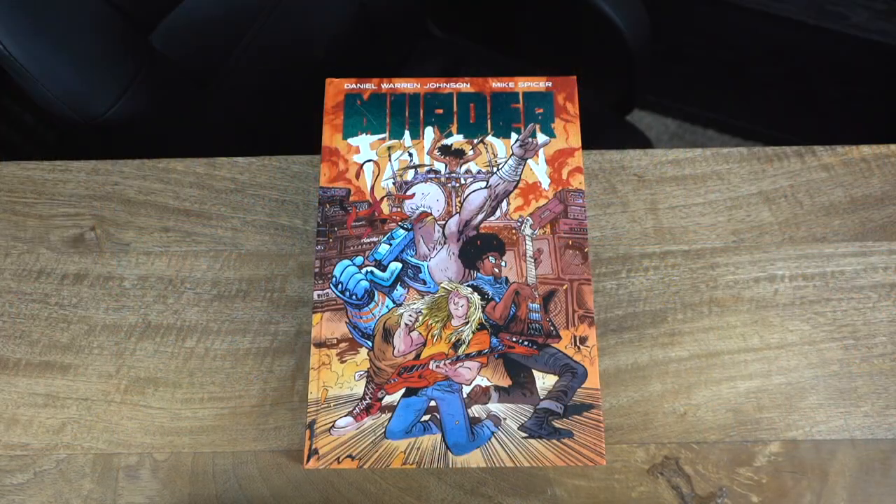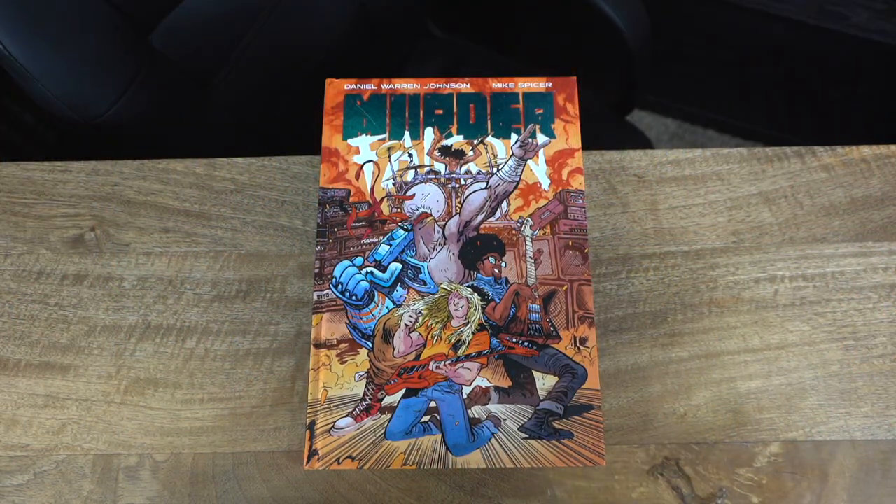This book has a cover price of $30 and a page count of 272 pages. This is probably one of my top reads of this year because it completely knocked my socks off. We'll talk more about that once we go into the overhead shots — and here we are: Murder Falcon by Daniel Warren Johnson and Mike Spicer.